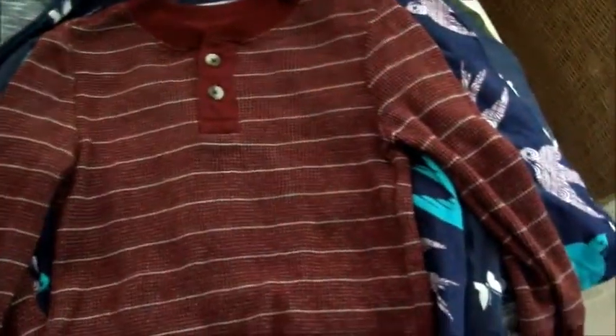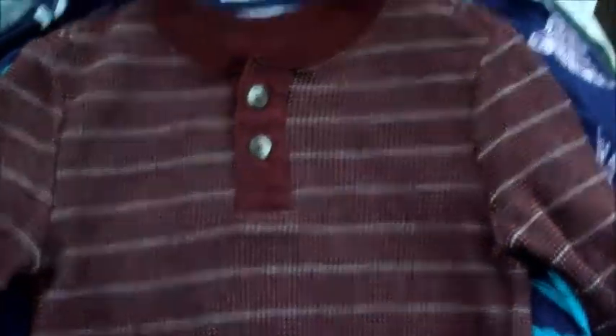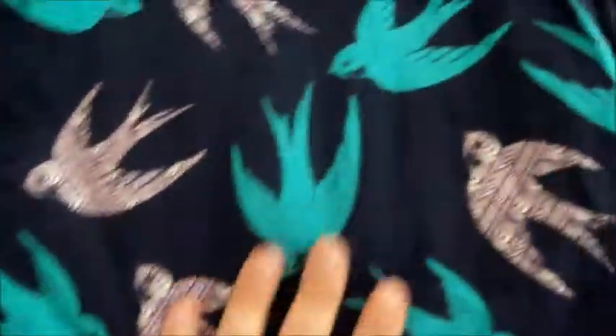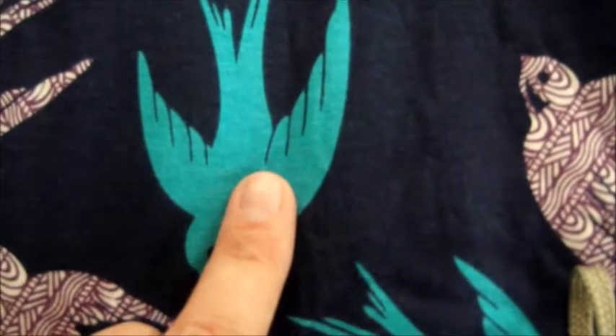Next, we went to Once Upon a Child. I got this Cherokee thermal shirt in 2T for Kevin — the color is like a red or burgundy, it's really cute and I think it's going to look great on him. I paid $3.50 for that. Then one of my favorites — I got this for Claire. It's purple with a little bird design, turquoise, and a navy blue long sleeve from Old Navy. I also paid $3.50 for this shirt.